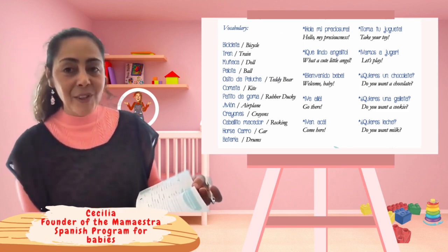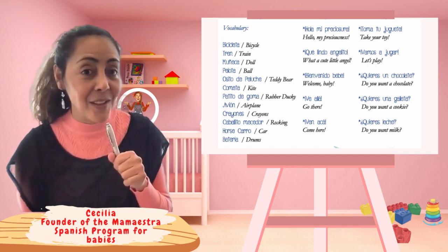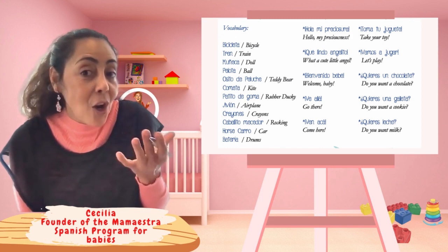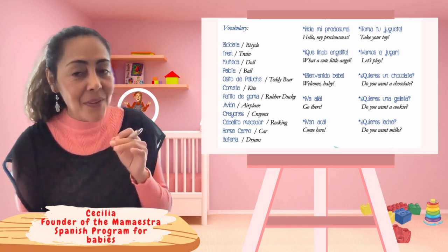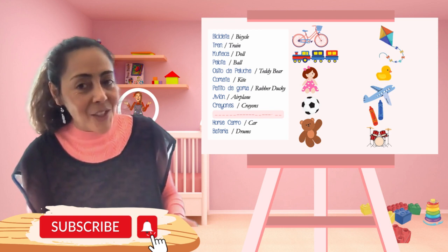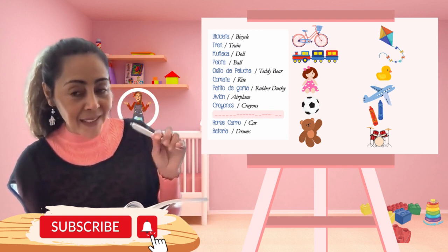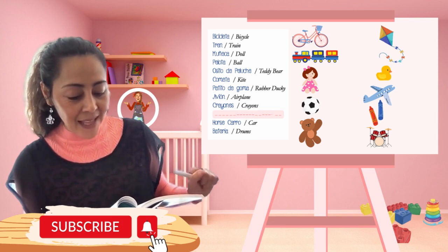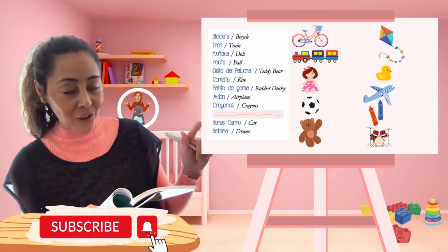With that, we're first going to use vocabulary related to toys. Why are we going to learn toy vocabulary? Because grandpas usually give some gifts, and gifts are toys. So we're going to get some toys. The first ones are: bicicleta, tren, muñeca, pelota, osito de peluche.